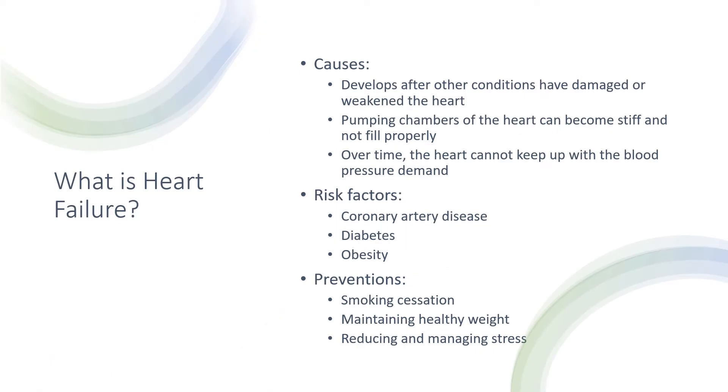What are the causes, risk factors, and preventions? For the causes, heart failure develops after other conditions have damaged or weakened the heart. The pumping chambers of the heart, called the ventricles, can become very stiff and not fill properly, and eventually the heart cannot keep up with the blood pressure demand. Risk factors include coronary artery disease, diabetes, and obesity. Preventions include smoking cessation, maintaining a healthy weight, and reducing and managing stress. These are just a few of them but there are actually a lot more.